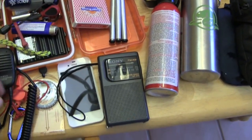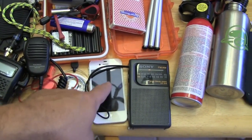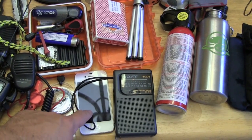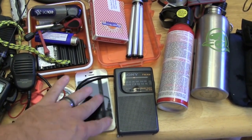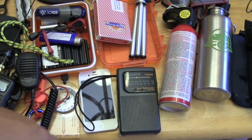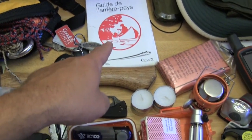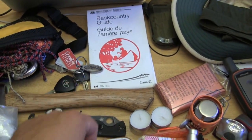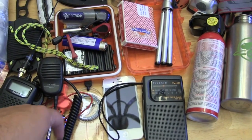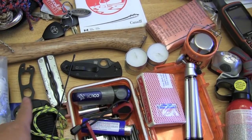For making fire, I've got a lighter and a fire steel. I'm bringing the iPhone to take pictures of the trip — since reception is spotty, I'll turn it on occasionally to check for signal and then turn it off to save battery. I don't have anything to recharge it. Here's our map and compass, with a whistle attached.